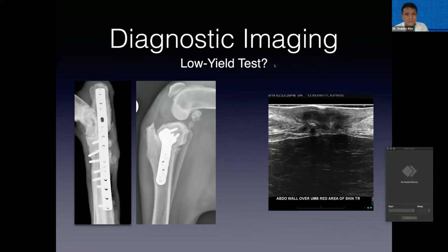Ultrasound can sometimes be useful, but it's very operator dependent. If you have an experienced radiologist who can try to find a pocket of fluid for sampling, then this is where ultrasound is most useful. But in my experience, for most cases, ultrasound also has fairly limited clinical value for diagnosing infection.